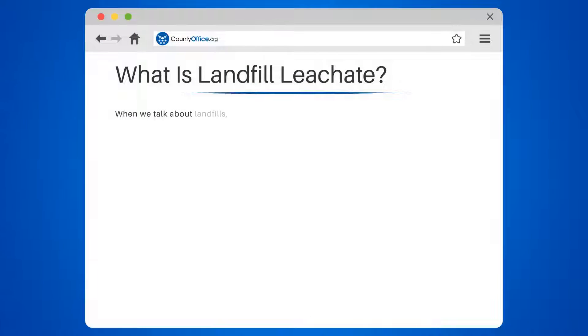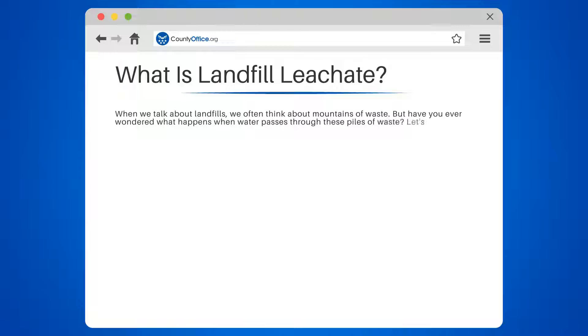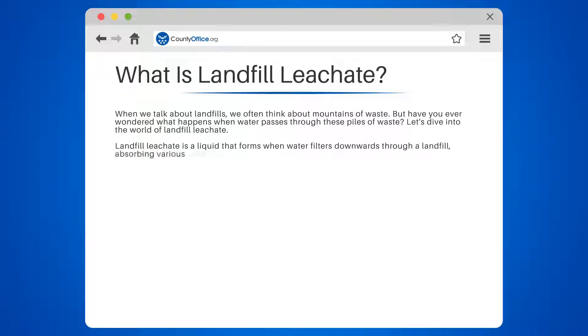What is landfill leachate? When we talk about landfills, we often think about mountains of waste. But have you ever wondered what happens when water passes through these piles of waste? Landfill leachate is a liquid that forms when water filters downwards through a landfill, absorbing various soluble and suspended components it encounters.